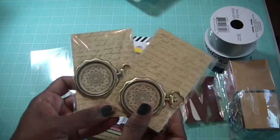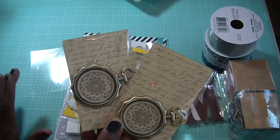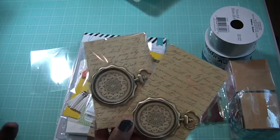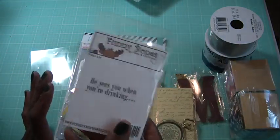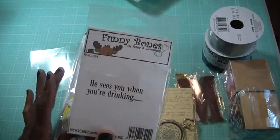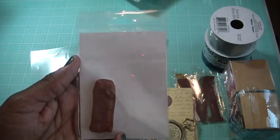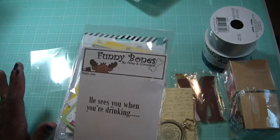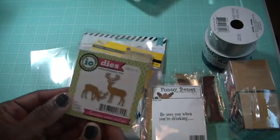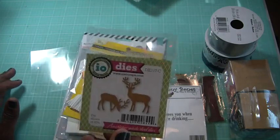Michaels also has these stopwatches, which I hadn't seen in a while — I love these. I picked up two and they're from the $2 spot, not marked down yet. Then a couple of weeks ago I went to my favorite scrapbook store Ben Franklin and found this cute stamp that says 'he sees you when you're drinking' — isn't that adorable? I cannot wait to use this, it'd have to go to the right person. And I also got these dies — look at those two deers, so cute for my Christmas cards!